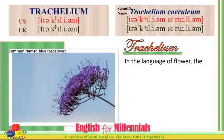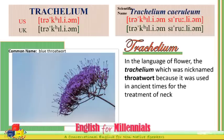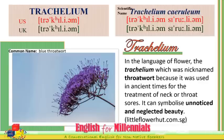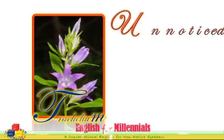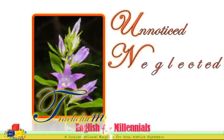In the language of flowers, the Trachelium, which was nicknamed the throat herb, was used in ancient times for the treatment of neck or throat sores. It can symbolize unnoticed and neglected beauty. Trachelium — unnoticed, neglected beauty.